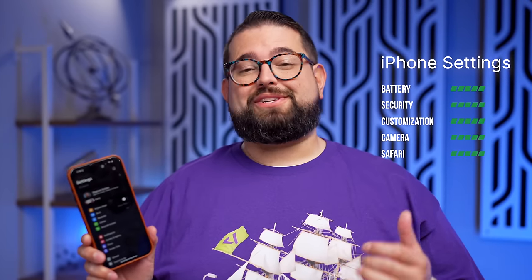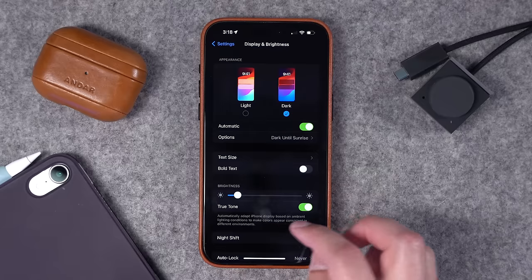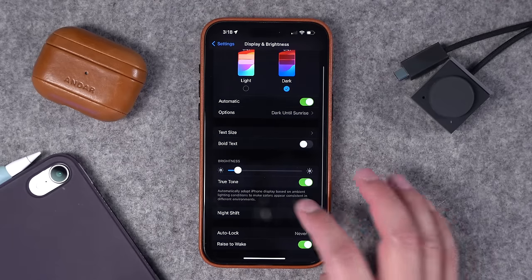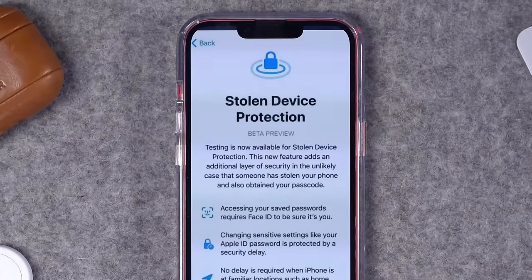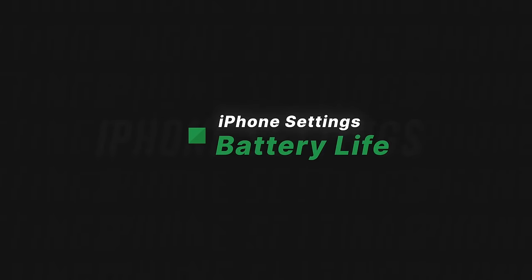Whether you're new to the iPhone or you just want to increase your battery life, security, performance, and customization of your device, I'm going to give you 27 settings you can change right now to help with all of that, including updates in iOS 17 and features coming very soon like stolen device protection, which you should turn on as soon as it comes out.